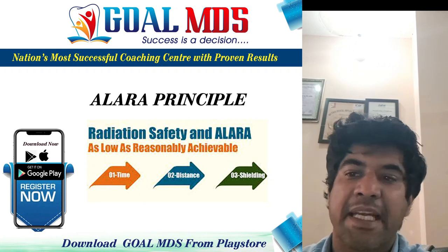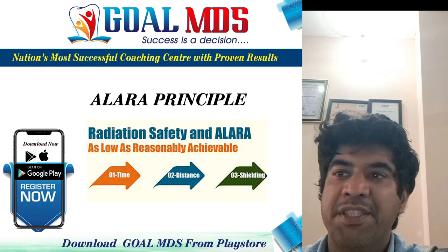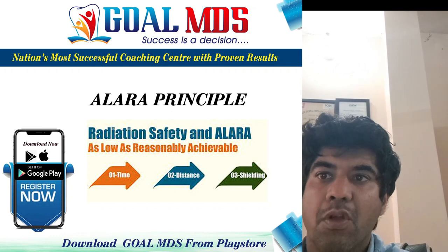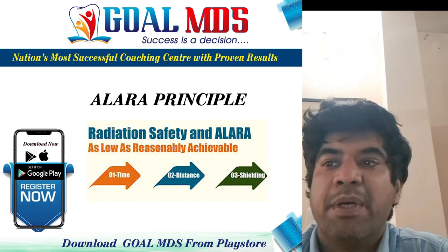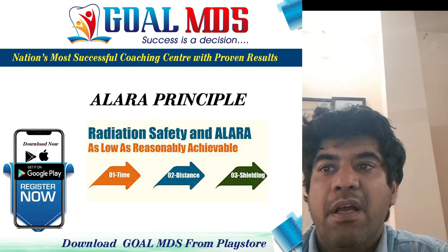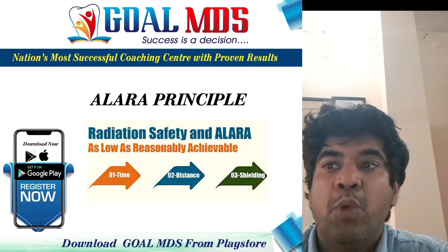Dentists and their staff are occupationally exposed workers and are allowed to receive up to 50 millisieverts of whole-body radiation exposure per year. To reduce dental exposure, there are three principles. The first is the principle of justification: in making a dental radiograph, the dentist must do more good than harm.